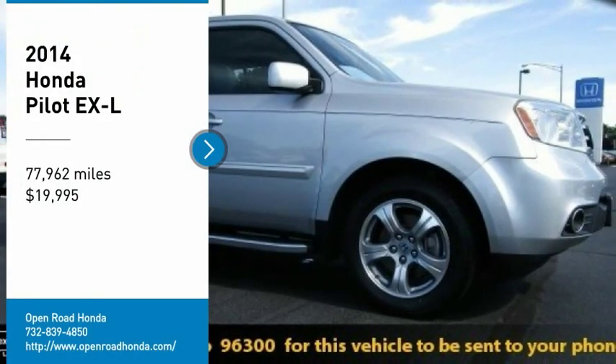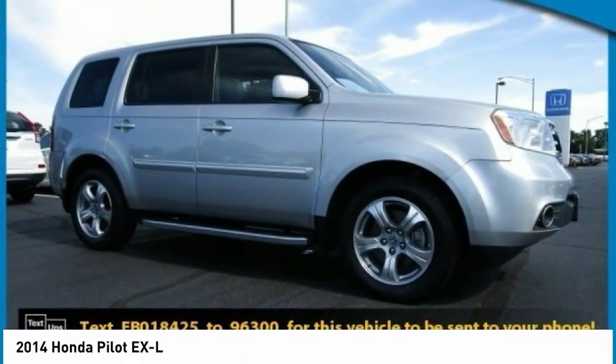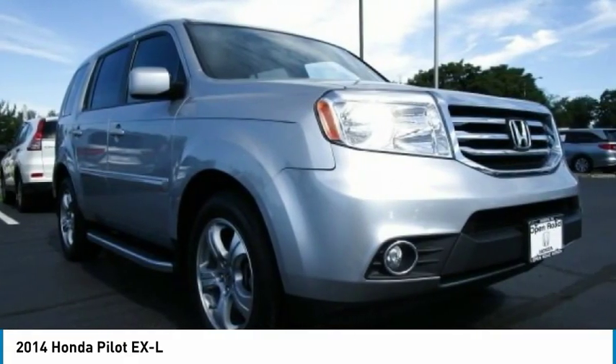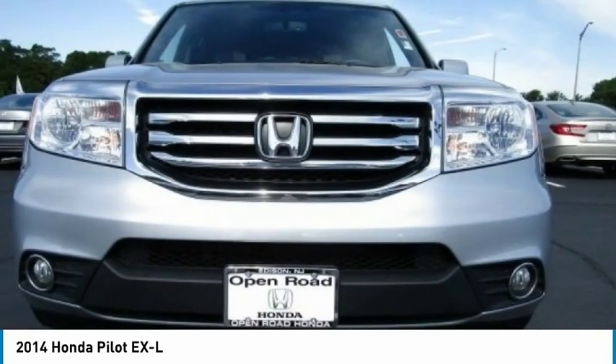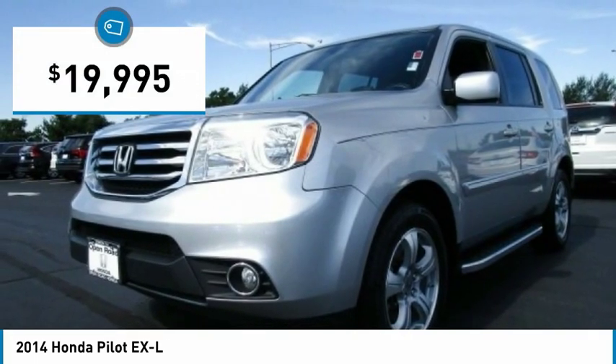We are pleased to show you a 2014 Honda Pilot — optimal utility, indulgent interior, powerful performer. You'll be ready for almost anything in the Honda Pilot, and it is priced below $20,000.